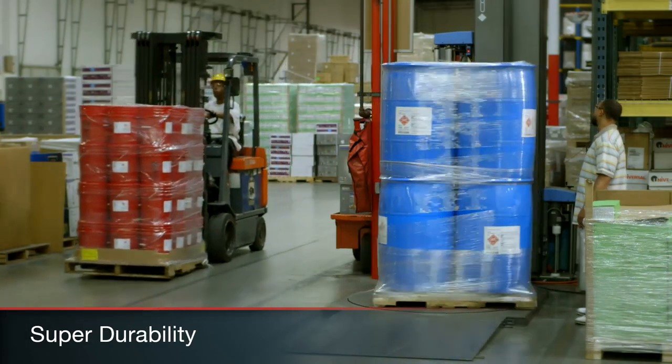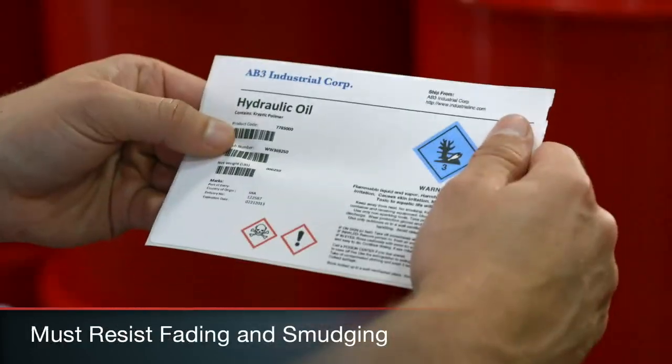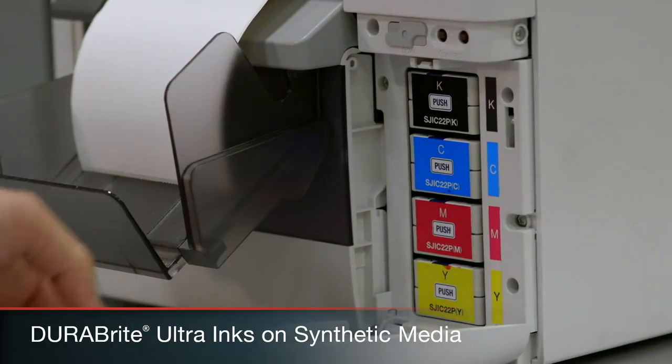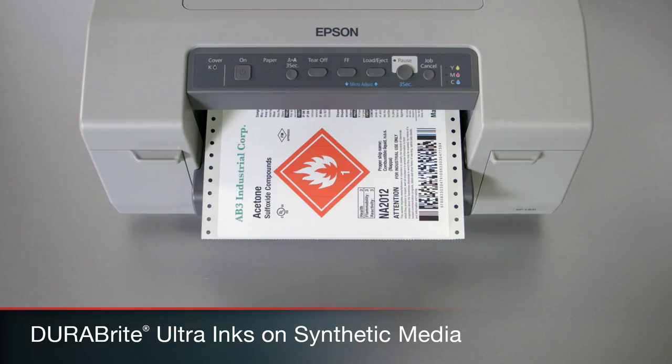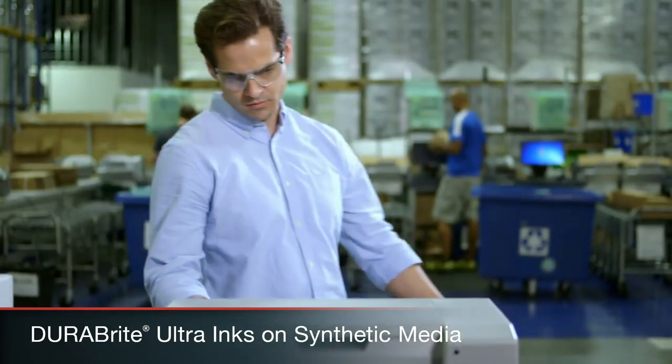Durability is crucial. Your products must survive harsh shipping and handling environments with labels that resist fading and smudging. Epson's DuraBright Ultra inks on synthetic media provide bold text, colorful graphics, and high-quality barcodes while delivering critical durability.